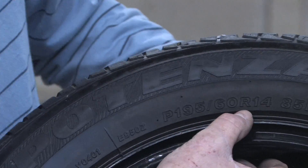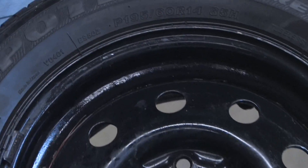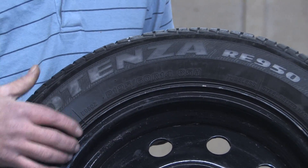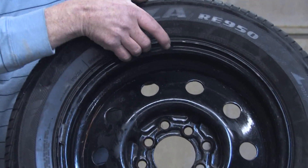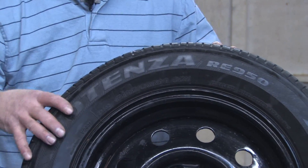The next number is the R14 number, and that's the actual opening of the tire itself — the rim size that it's mounted to. So this would be a 185, 60 series, R14 tire. 14 being the rim height of the tire, the 60 series is the height of the sidewall, and the 185 being the overall width of the tire compound, or the tread width.